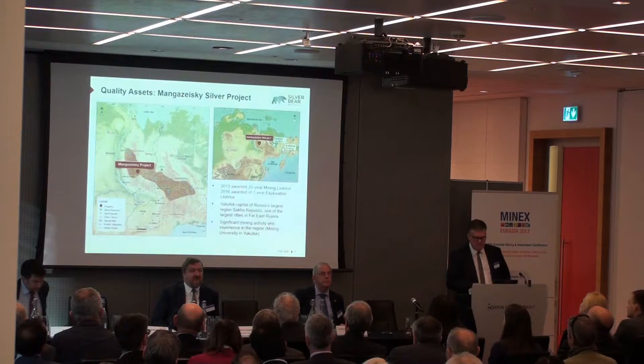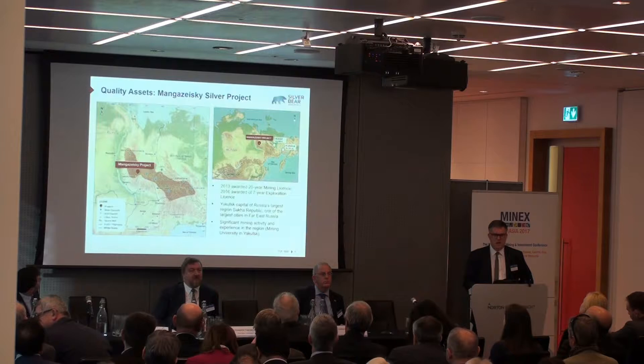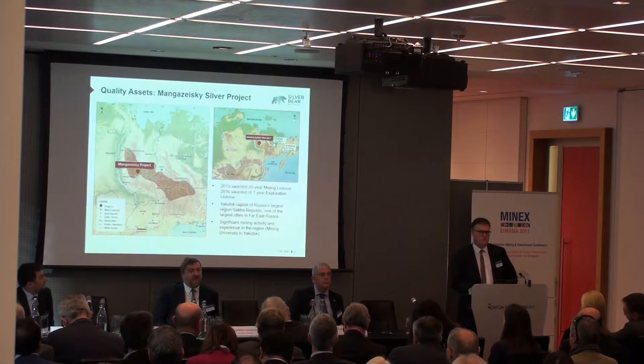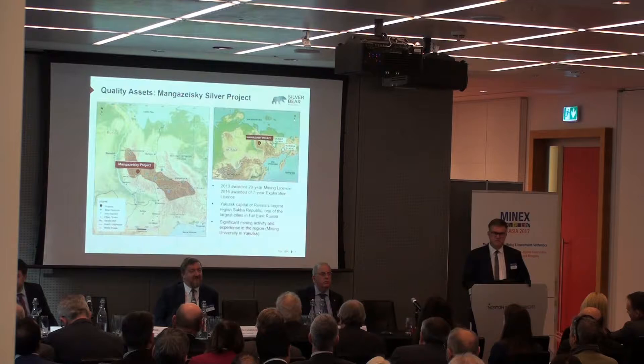We have a project location in eastern Russia in the Republic of Sakha, also called Yakutia. All the little blue dots on the map there are known large silver deposits, most of which are available to anybody who wants to come along and take up the license. Our Mangazeski project, the red dot there, is about 400 kilometers straight north from the city of Yakutsk, the capital of Yakutia. We have access on a winter road between the months of January and April each year, because there's a very large river called the Lena River, about two or three kilometers wide in places, with no bridges over it, so we have to wait until it freezes over before we can drive anything across it.